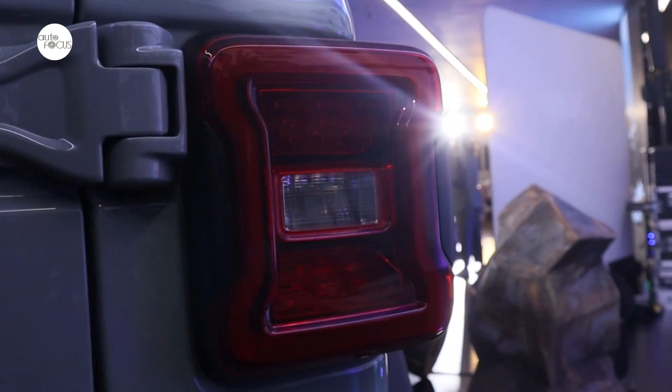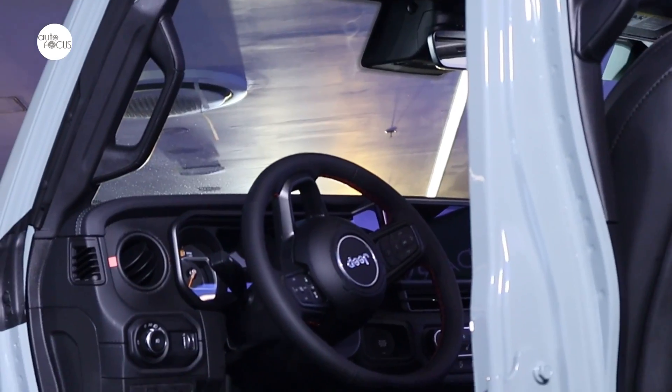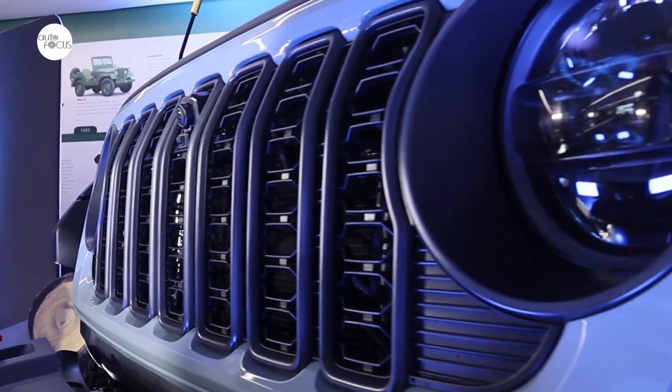The new Jeep Wrangler Rubicon will be going around this September. On September 19, there will be a VIP night at New Star Cebu. September 21 will feature a driving event at Savino Park in Laguna. And on September 28, there will be an off-road clinic at Porac, Pampanga.